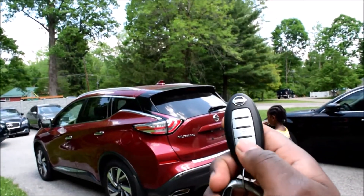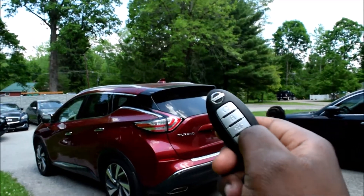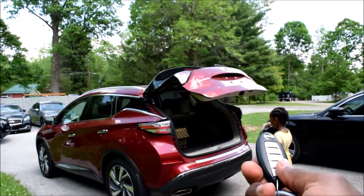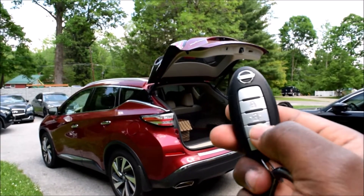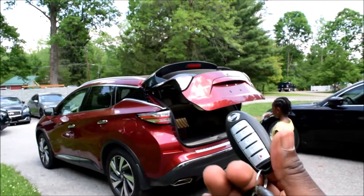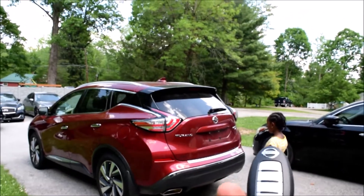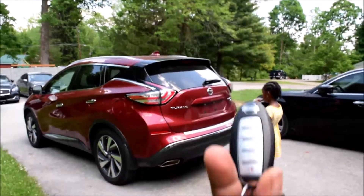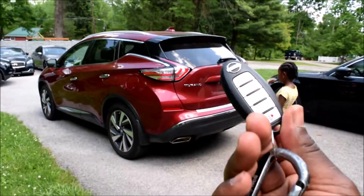Obviously, you can still use the key fob if you want. This is the trunk button — the second from the bottom — just hold it and up it goes. When you press it again, down it goes. So there are methods that don't really care about the height of the user. I just wanted to make this video to give you options in case you have to use the handle, or you have to use the button in the trunk, or your key fob isn't working, or you don't have the kick feature. I hope this video helps in one way or another.